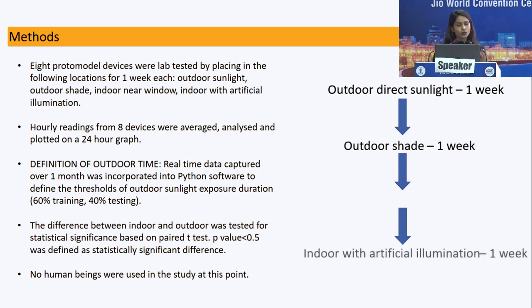Eight devices were then tested in four different settings: one week in outdoor direct sunlight, one week in outdoor shade, one week indoor near a window, and one week under artificial illumination. Hourly readings from these eight devices were analyzed, averaged, and plotted on a 24-hour graph.